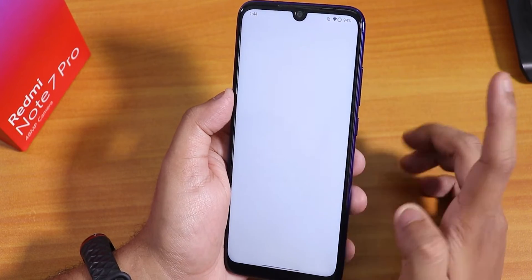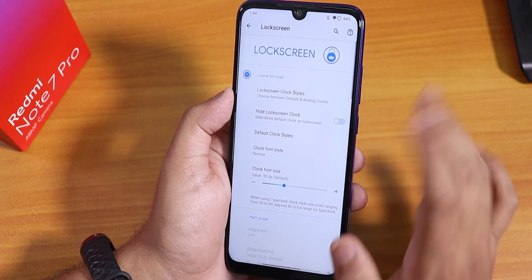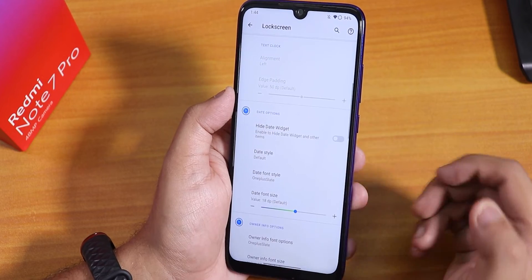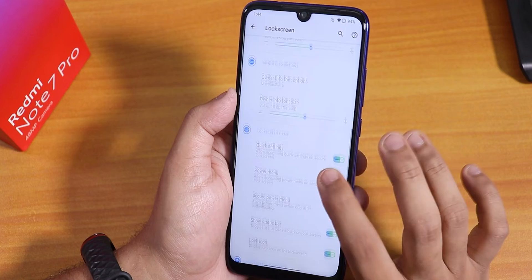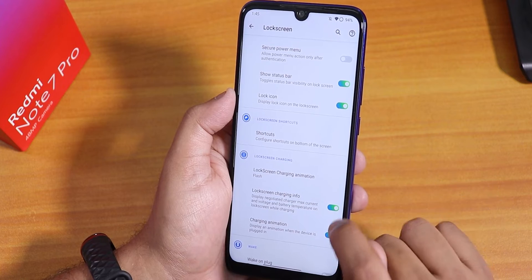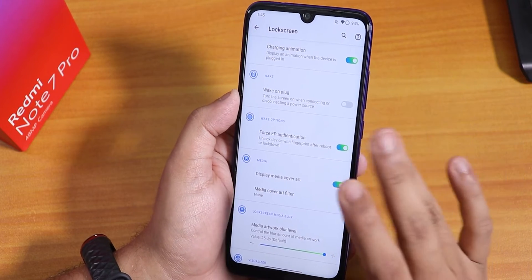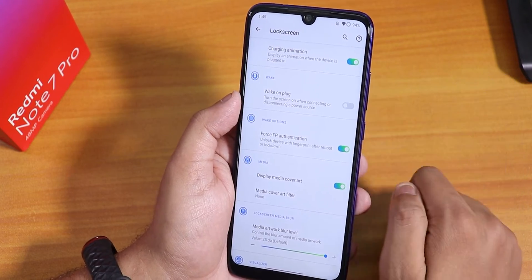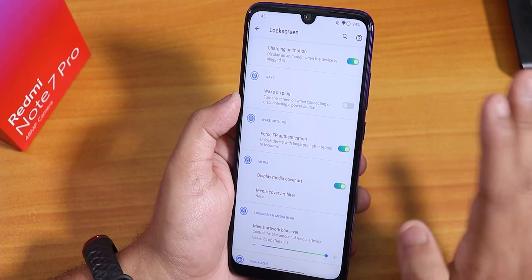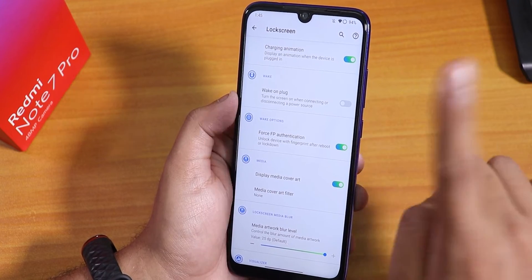Inside lock screen we have lock screen clock style — you can change between many clock options, even a Spider-Man one. You can change the lock screen clock color, widget style, and owner info fonts. Quick settings and power menu in the lock screen can be disabled. Lock screen charging info shows up. There is also force fingerprint authentication — even after rebooting, you can just tap the fingerprint scanner to unlock without entering a PIN. You need decrypted storage for this feature.